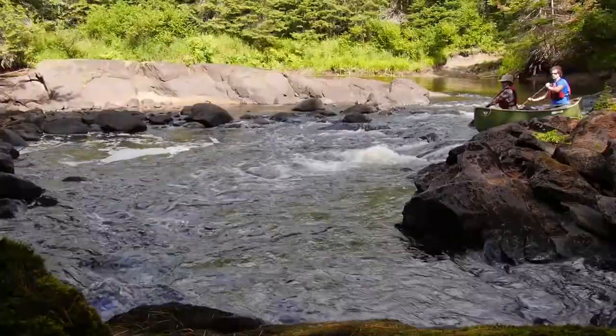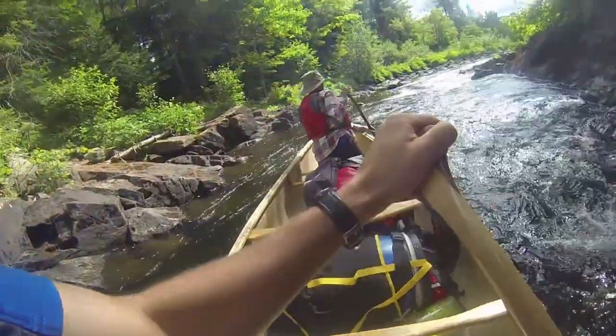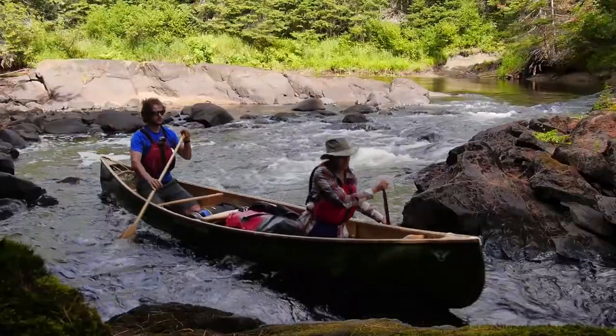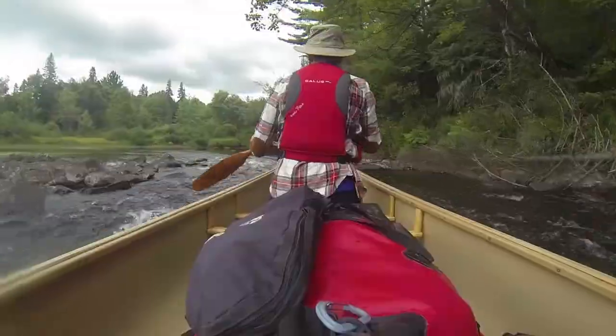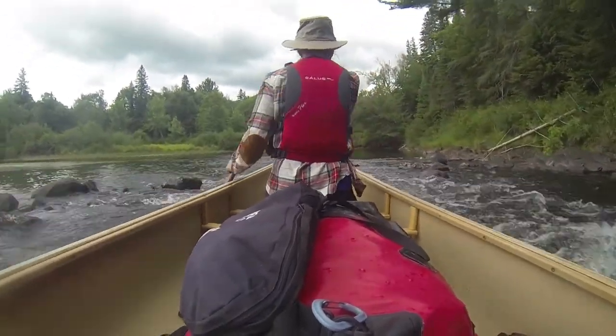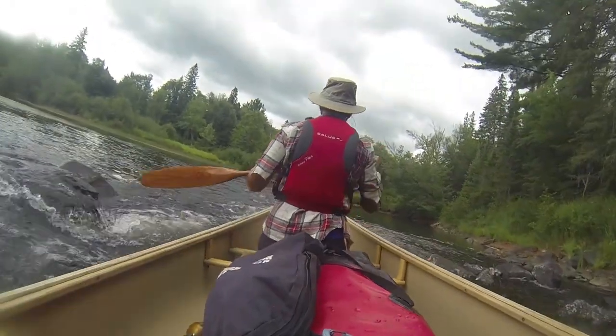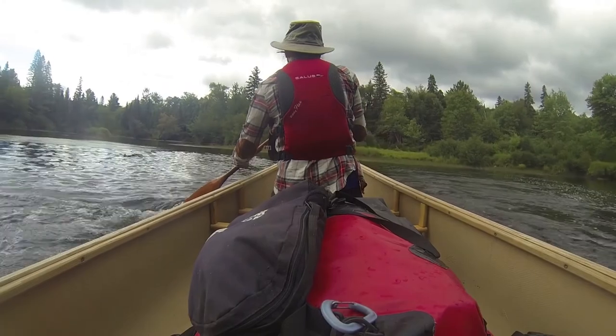Cross draw, cross draw, cross draw. Yep, yep. Keep it on your right. Right, right, right. Good, good. Straight ahead. Back paddle, back paddle. Back paddle. There you go.